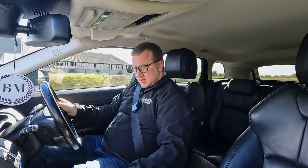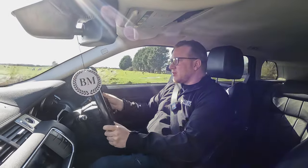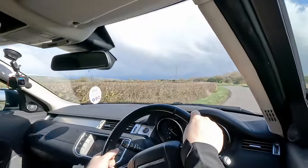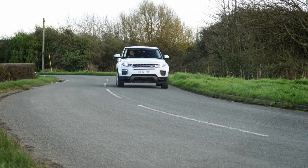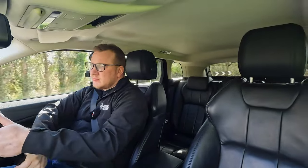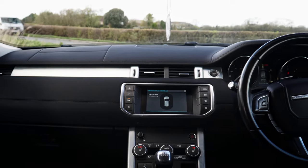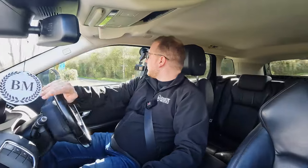So far, this Evoque is actually quite a nice manual to drive. Yes, it's a bigger, heavier car, but it's got a very short-throw gear stick. It's obviously been tuned so that when you release the clutch, it revs the engine up for you a little bit, so it feels quite positive and progressive. It started pulling away quicker than I expected, and it carries its momentum quite well too.